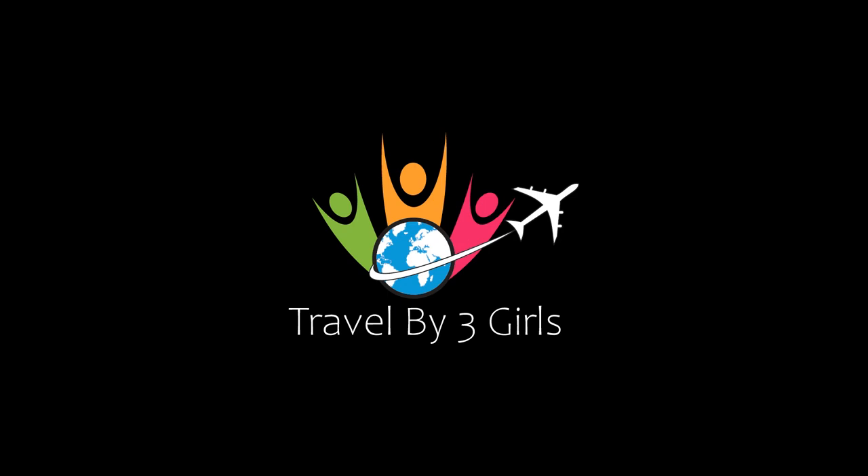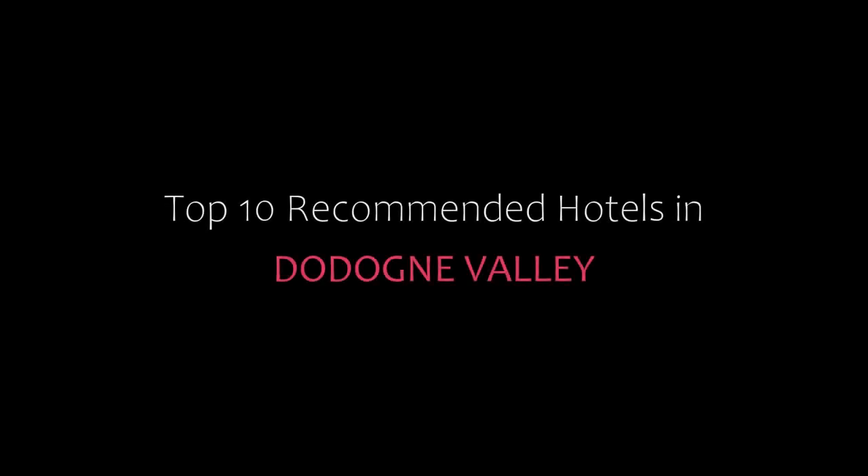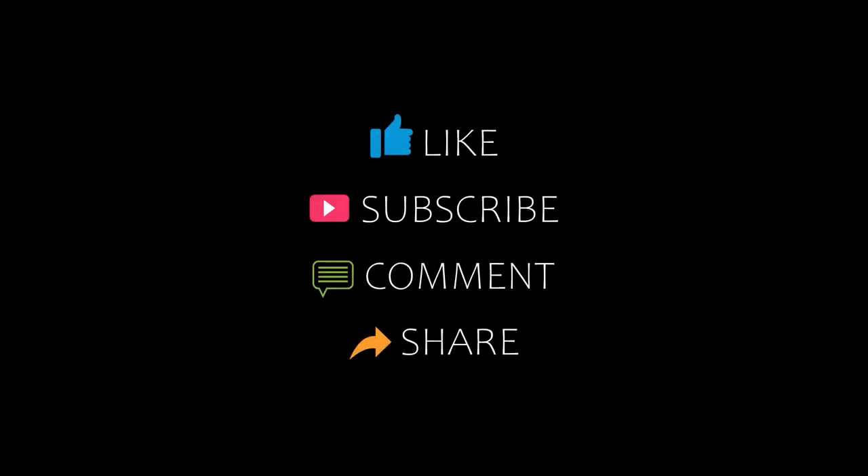Hello friends, welcome back to my channel. You are watching top 10 budget hotels in Toto Tane Valley. Please subscribe to my channel and don't forget to like, share and comment. Let's start the video.